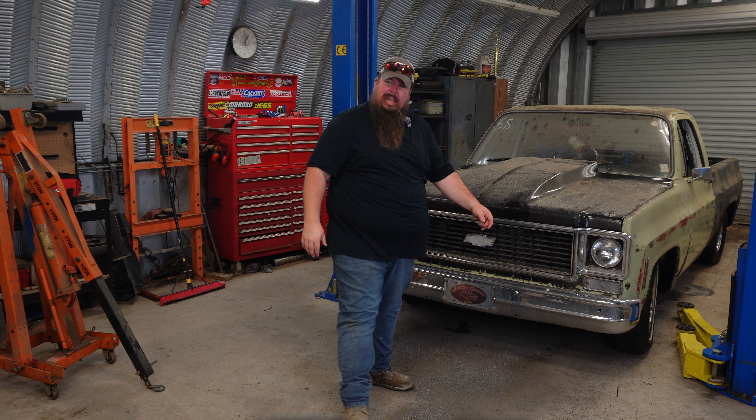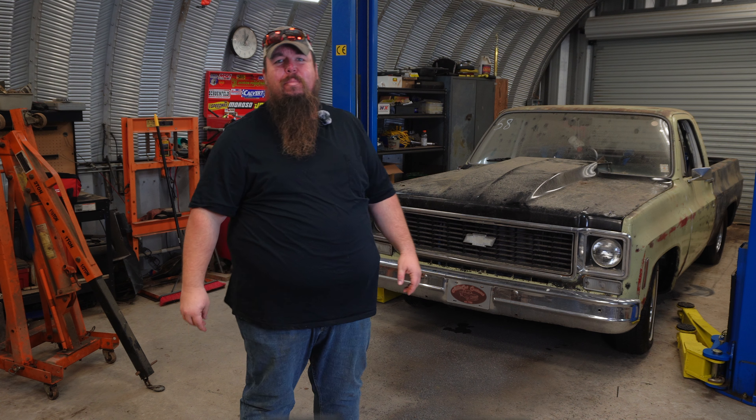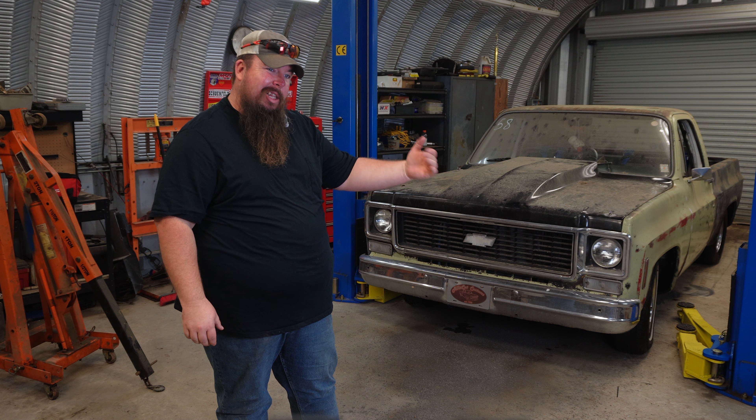Woo-wee. That truck's heavier than I remember it being, especially trying to push it on soft muddy ground with the drag radials and a spool in the back. It didn't exactly want to steer very well.